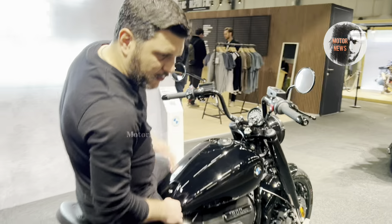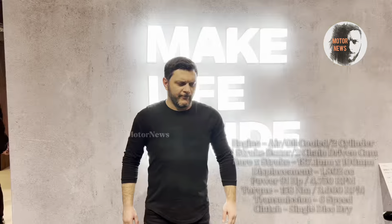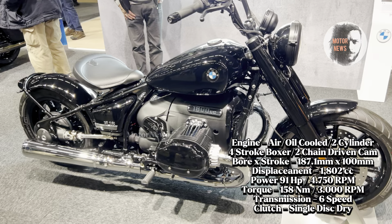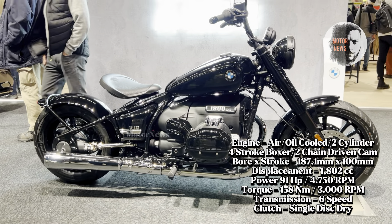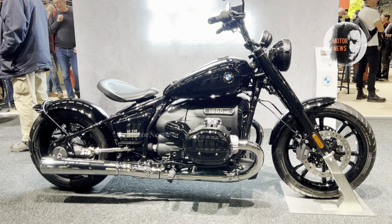Welcome to my channel, I am Thomas. In today's video episode I'll show you the 2024 BMW R18. This bike is a magnificent example of German engineering, combining classic design elements with modern technology. The R18 stands out with its bold retro aesthetics, featuring clean lines and a striking silhouette. At its heart is a forward double 1802cc boxer engine.